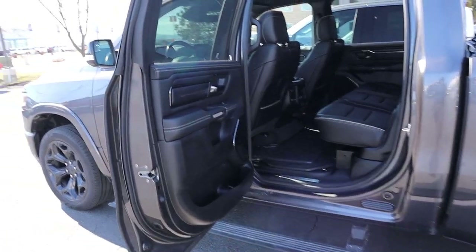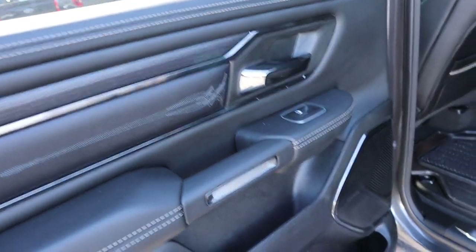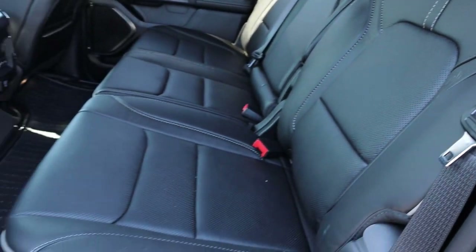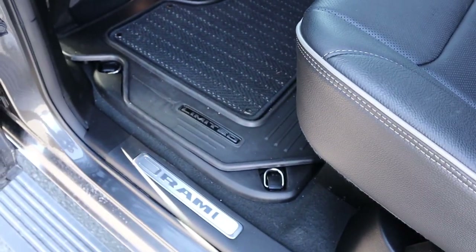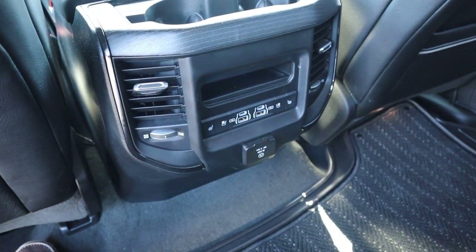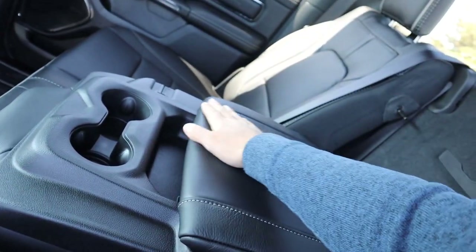Popping into the rear cabin of the Ram, first off you notice really nice material use on the door panel. We've got power side steps. Look at these beautiful leather seats — you can also pick them up and there's more storage underneath. They also recline, and there are little ice buckets underneath as well. Popping in, the leg room and head room are great. There's a storage pocket, wood trim with the cup holders, heated and ventilated seats, power outlets, and a cool pull-down center console setup.